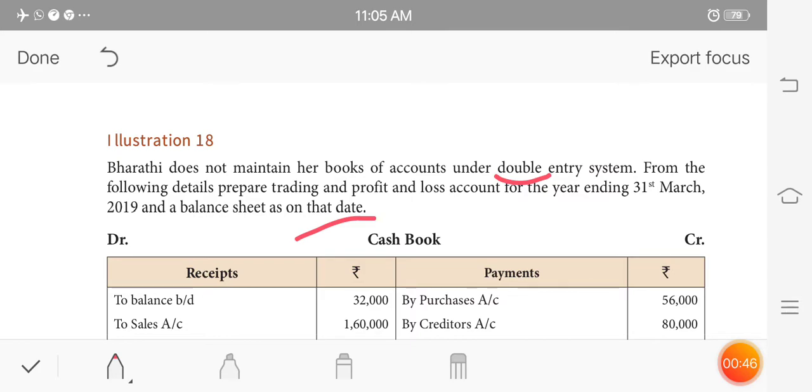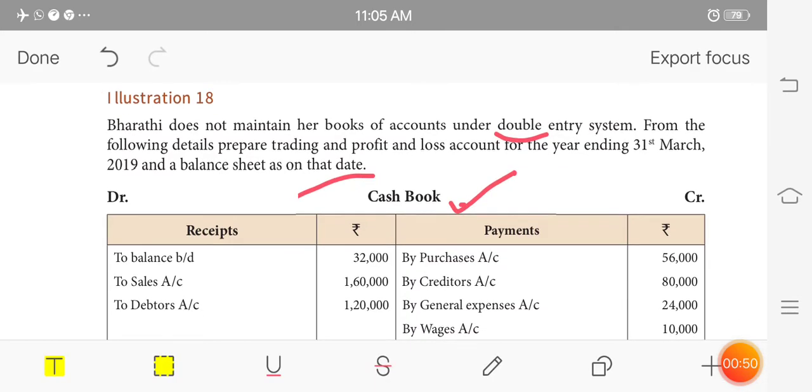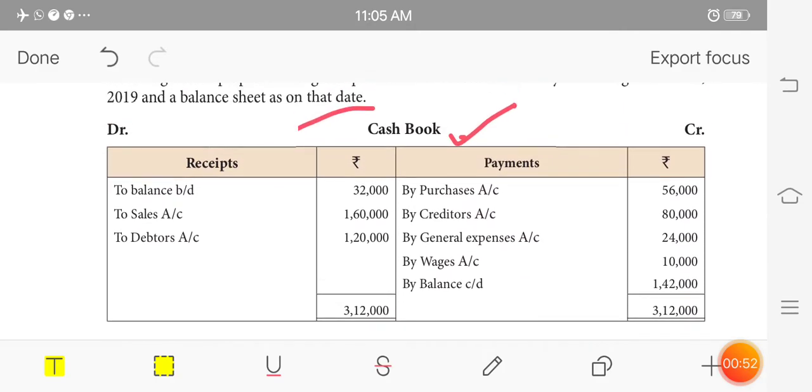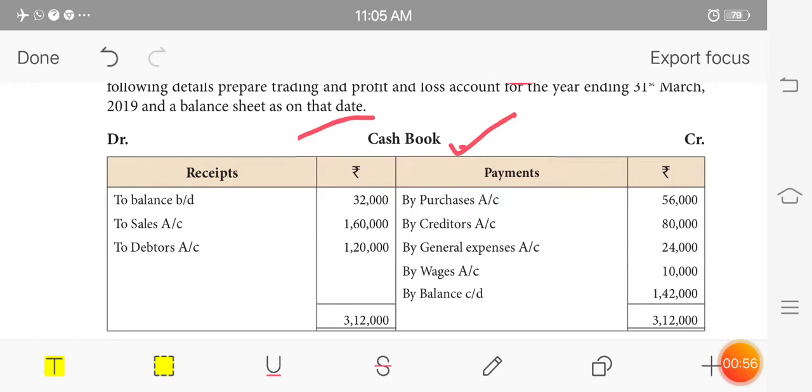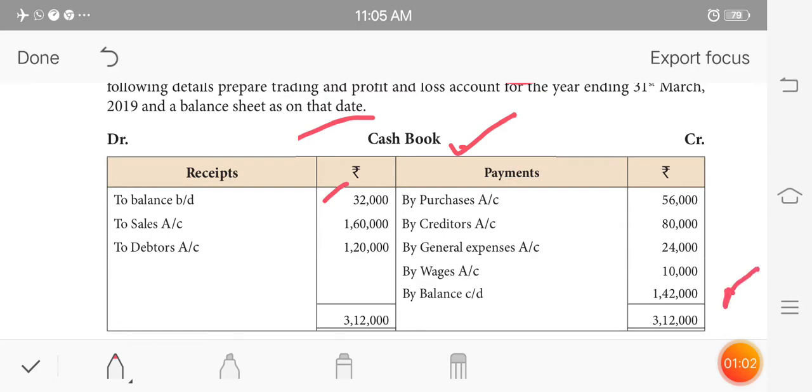Barthi does not keep a double entry system — he does not have a cashbook account. We will get more information for the trading and profit and loss account. In the cashbook, the opening balance is $32,000 and the closing balance is $1.62.